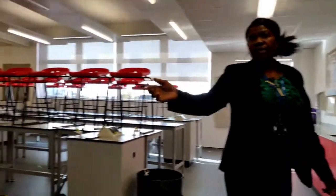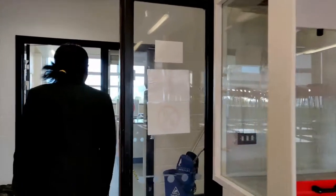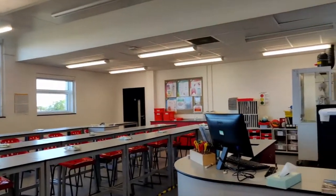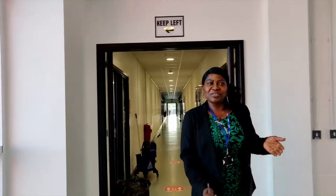We have a fume cupboard here where we do some experiments that involve gases. For safety we do them in the fume cupboard. Here is another lab set up in a similar way — as you can see we have hand sanitizers for health and safety. We look forward to seeing you all and expect you to come in, learn well, achieve your targeted grades, and have a bright future. We look forward to teaching you all.